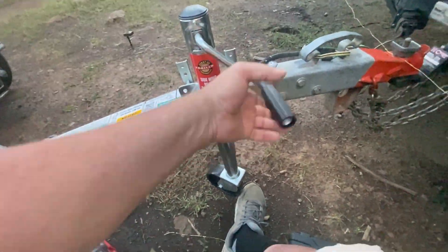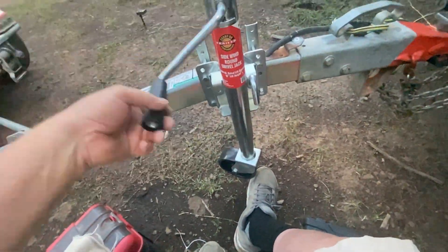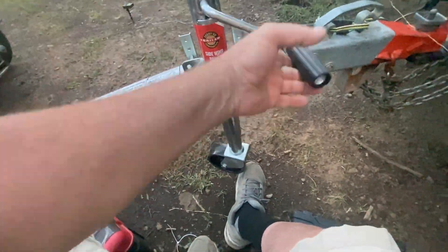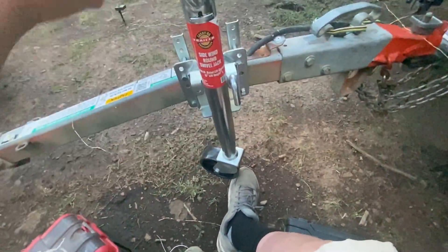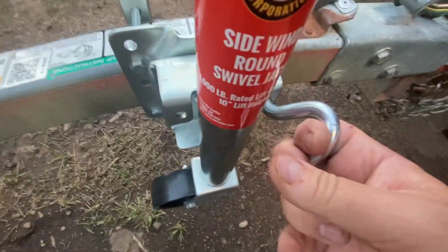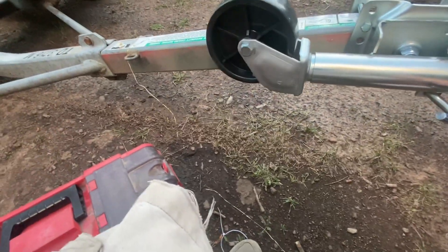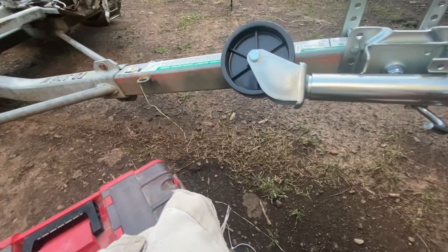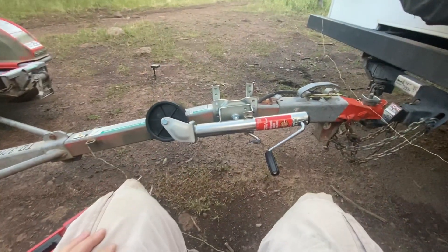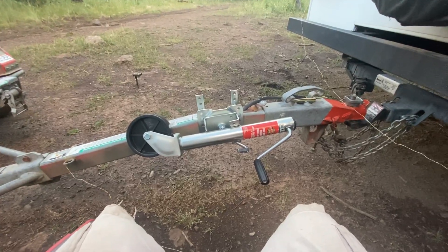Now, I didn't have washers that fit that, so that's a future Ralph problem to get four washers. And you pull this little pin — and there we go. We'll see how it works out in a day or two when I try this, but it should be fine.